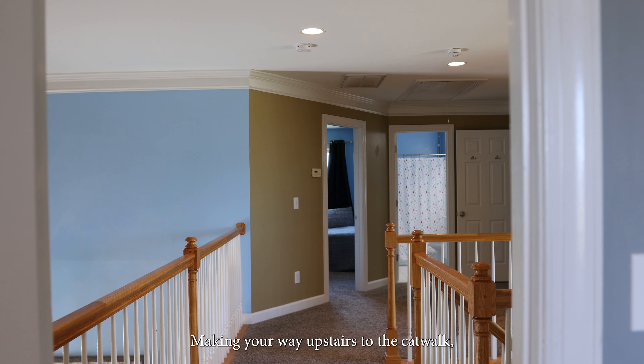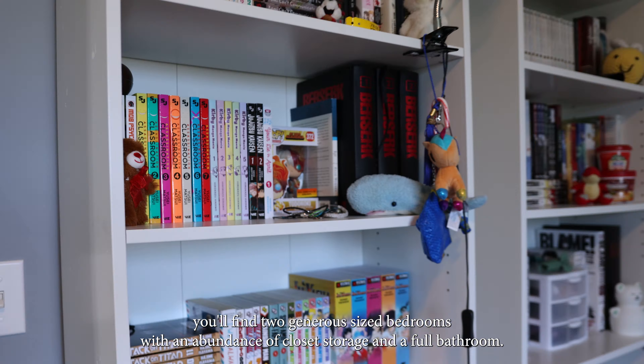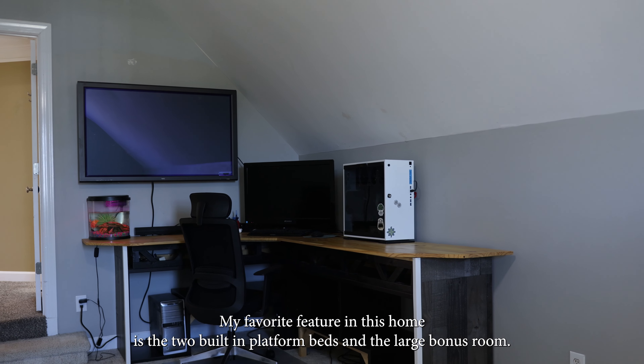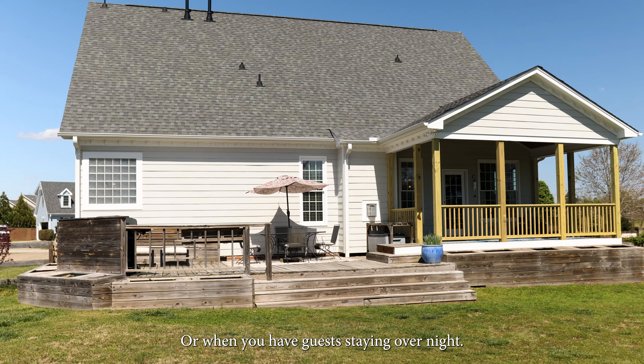Making your way upstairs to the catwalk, you will find two generously sized bedrooms with an abundance of closet storage and a full bathroom. My favorite feature in this home is the two built-in platform beds in the large bonus room — great for lounging to read a book or when your guests are staying overnight.